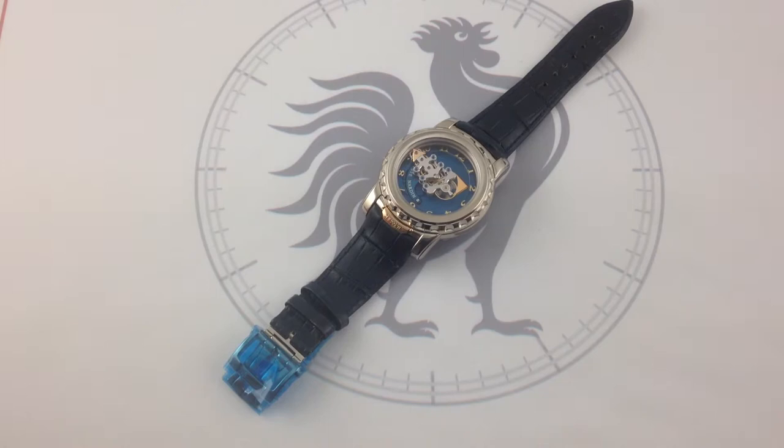28,800 vibrations per hour distinguished the second generation of the revolutionary Ulysse Nardin Freak. This watch was released for 2005 as an evolution of the 2001 breakthrough, originally envisioned by Ulysse Nardin's visionary genius Ludwig Oxlin and realized by their chief engineer Pierre Guigax.